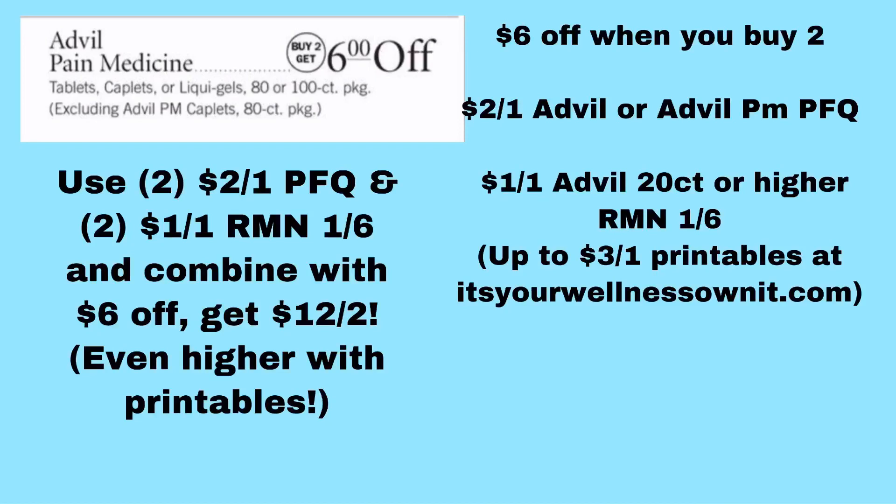There's a $2 off one Advil or Advil PM coupon — for 20 to 300 count; PM is for 20 to 120 count. Remember, the deal in the ad excludes the PM caplets 80 count, so don't get that one. This coupon is one per household per day. We're going to use a $2 off one. There are several printable coupons at itsyourwellnessownit.com — click the Advil logo for all the different coupons. There's also a $1 off one Advil in the 1/6 RetailMeNot if you can't print any. But I'd recommend printing because there are some $3 off one and $2 off one coupons available. You can potentially get up to $14 off two with the $6 instant savings plus the $2 off and $3 off printable coupons.